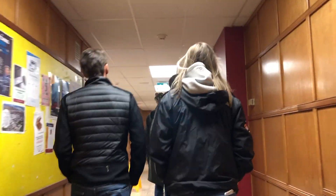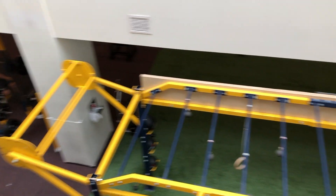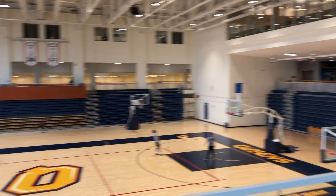We saw the residences, saw a dining hall, the new student center building, like the ARC — Athletics and Recreation Center. We saw the gym; their gym is really nice. They have like two basketball courts and lots of squash courts. They have so many squash courts. I didn't know people played squash.